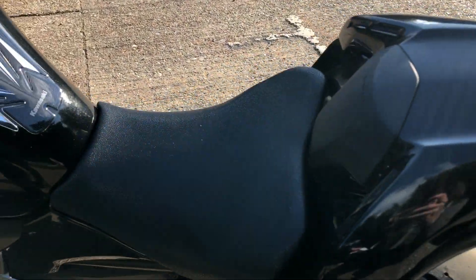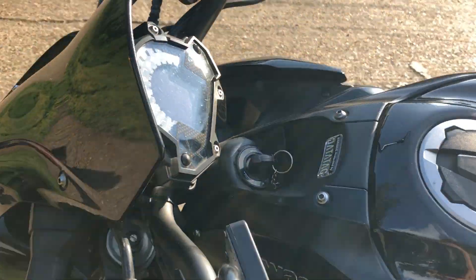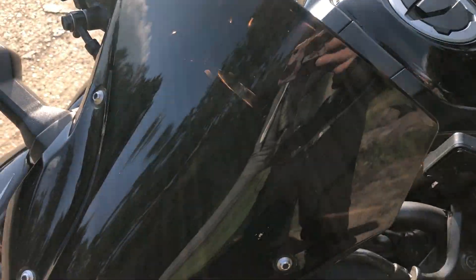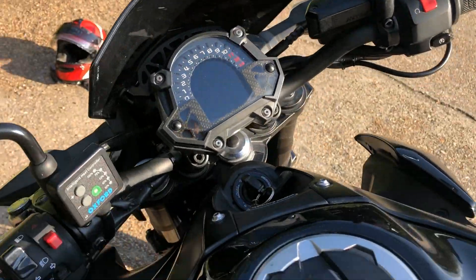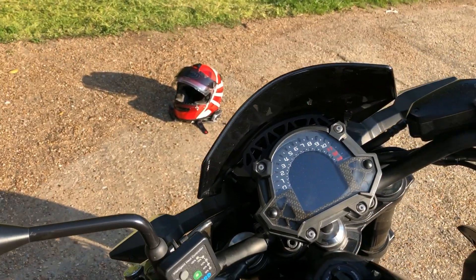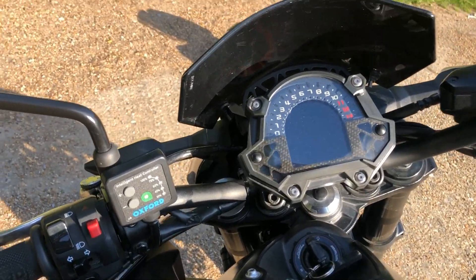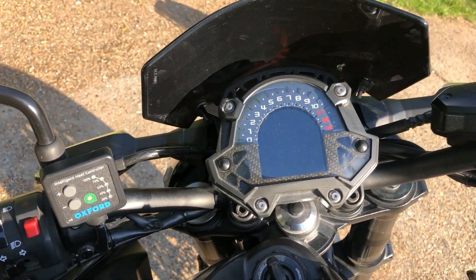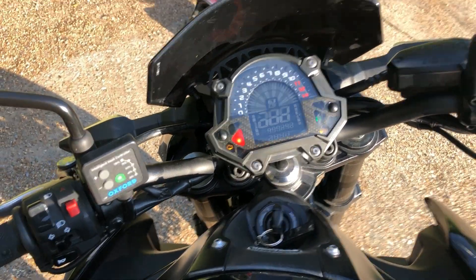The Performance Edition comes with this seat cowl, which you can see here, and the screen, which is here. Now that actually makes a huge difference. When I took one out for a test ride it didn't have the screen on it. This little screen — I know it doesn't look much — but it makes a huge difference for the buffeting. So I really, really like it.